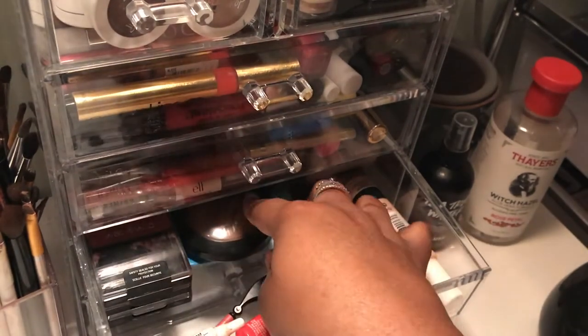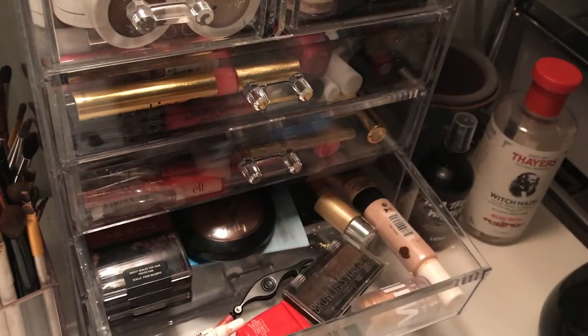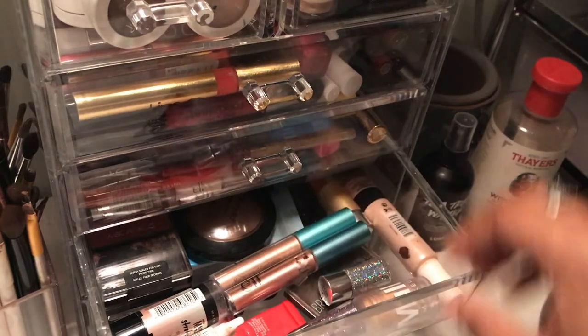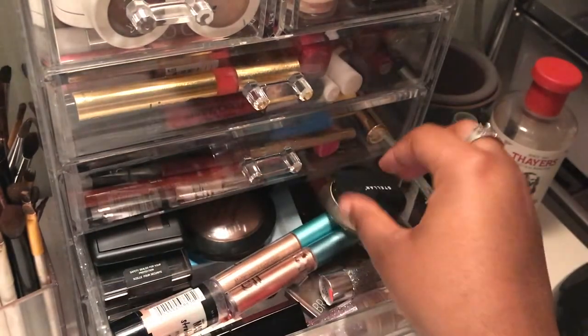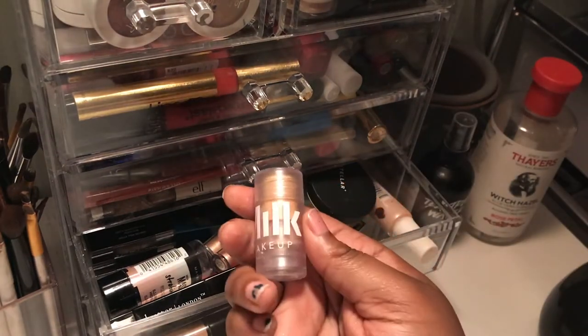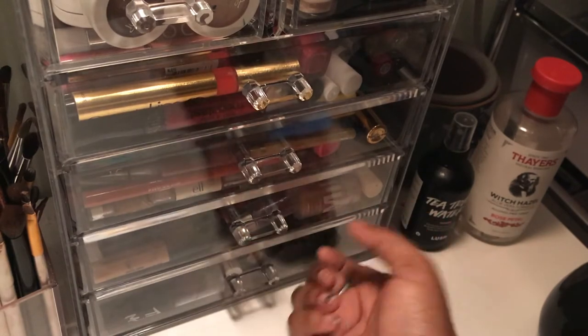I just stuffed random things in this drawer. I got both these acrylic organizers from Amazon — I'll put the link in the description below. They're really good quality and like twenty dollars each, really sturdy. I also have this Milk blur stick — I got it because I liked the packaging. It's super tiny but has a lot of product. I've used it maybe six times and it still has a bunch left. I really like it, it reminds me of the Benefit Porefessional vibe.